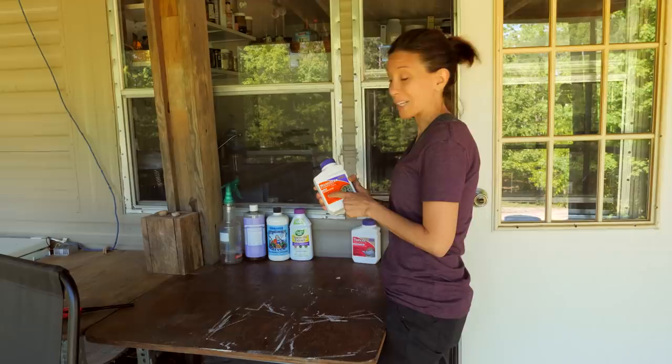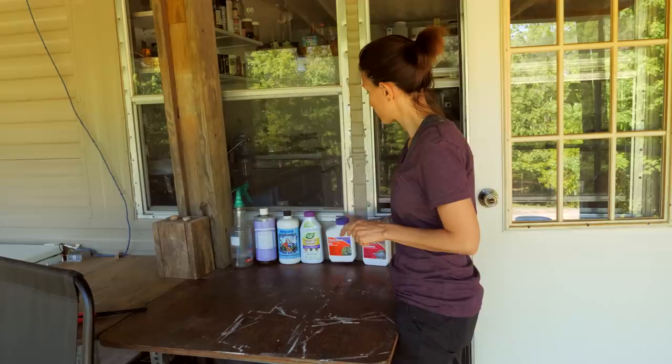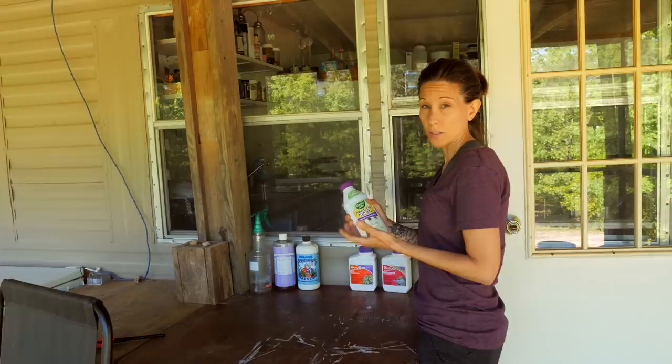This is for blight — it's a fungicide for blight for peppers and tomatoes. You can also use it on potatoes and cucumbers. Neem oil — this is like a three-in-one: it's an insecticide, fungicide, and miticide. I don't really like using this because it is harmful for bees, at least until it completely dries. But I did have to use this on the kale plants, especially the underside — that's where the aphids like to hide.